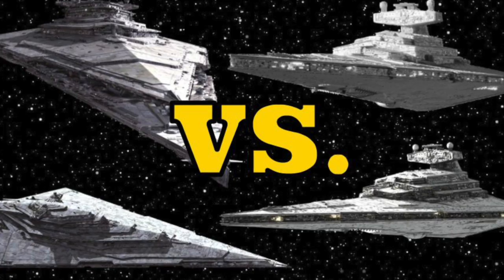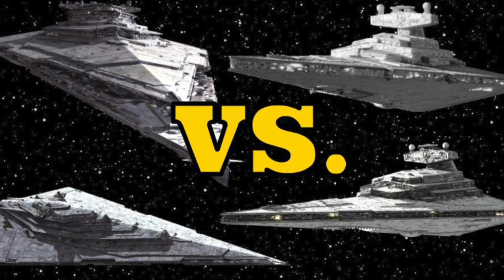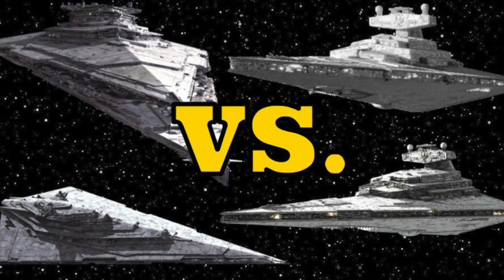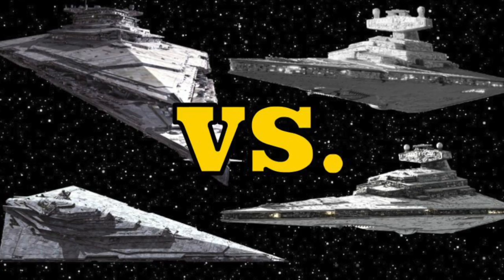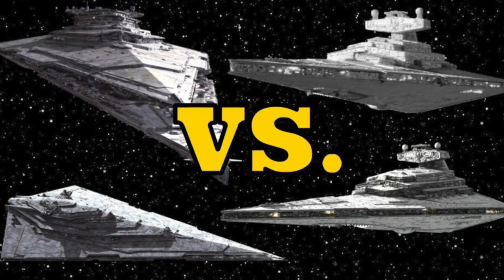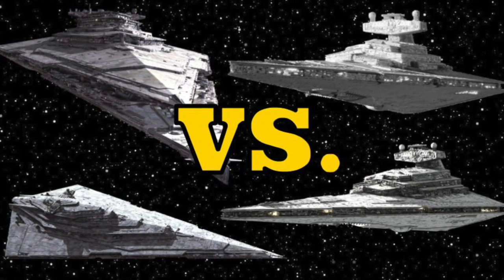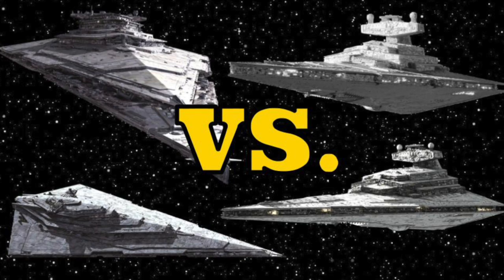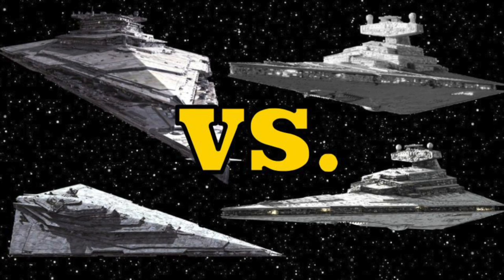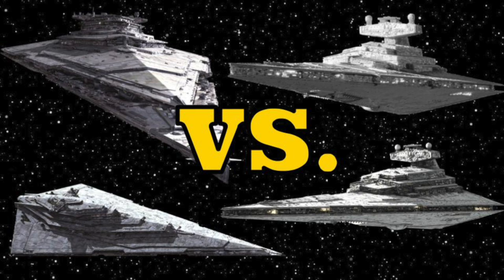Roughly thirty years after the fall of the Empire, the First Order would come to build and rely upon its own version of the Star Destroyer to project its power across the galaxy. One such starship was the Resurgent-class Star Destroyer. Although they were based upon the Empire's Imperial One-class, the First Order's Resurgent-class contained features that were far more advanced — technological advances required given the far smaller population of the First Order in comparison to the Empire.